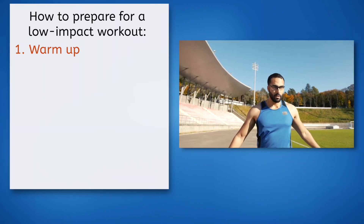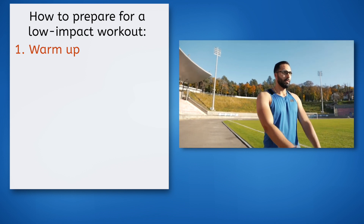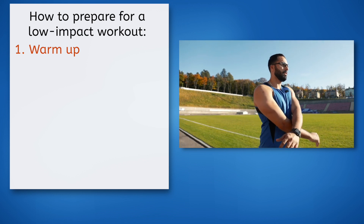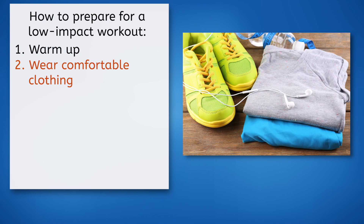In order to get the most benefit out of your workout, it's important to properly prepare. Here are some tips for preparing for low-impact exercise. My first tip is to make sure you warm up. Start with a 5-10 minute warm up to get your heart rate up and loosen your muscles — this can include light cardio such as walking or some dynamic stretching. Second, wear comfortable clothing. Make sure to put on comfortable and breathable clothing that will not restrict your movement during the workout. Avoid clothes that are too loose or too tight.